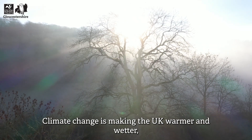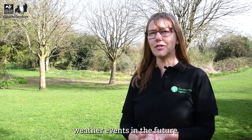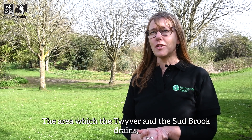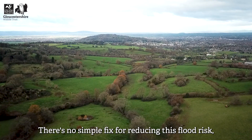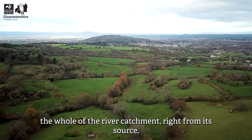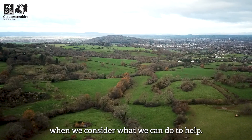Climate change is making the UK warmer and wetter and we're likely to see more extreme and frequent weather events in the future. The area which the Twyver and the Sudbrook drains has over 600 properties which are at risk of flooding. There's no simple fix for reducing this flood risk, but it's really important that we look at the whole of the river catchment right from its source when we consider what we can do to help.